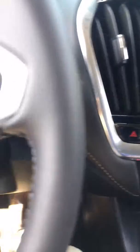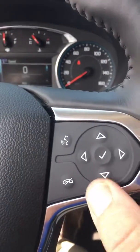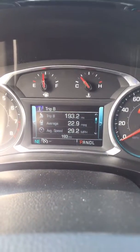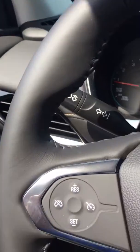Very nicely equipped vehicle, the 1LT. I'll even show it to you. It's got the push button start, driver information center. These buttons control what you see up here. In the last 193 miles, it's got 22.9 miles per gallon — not too bad for a seven-passenger vehicle like this.